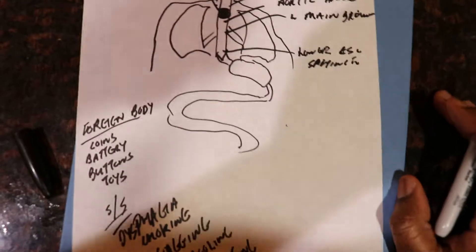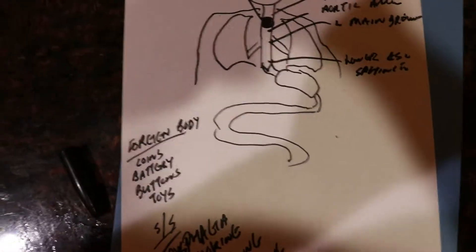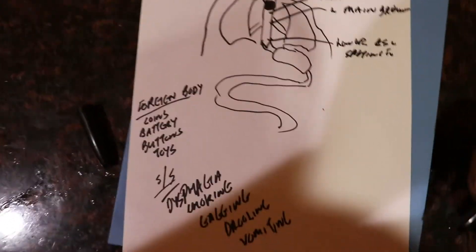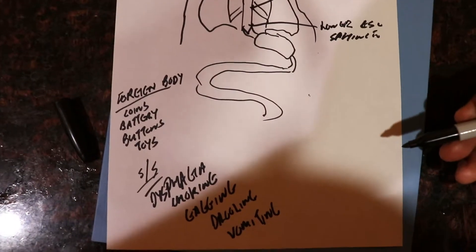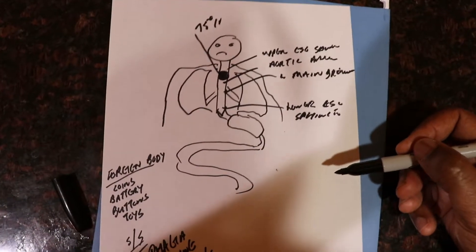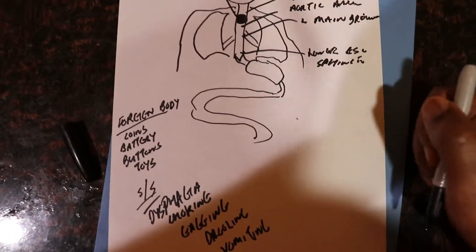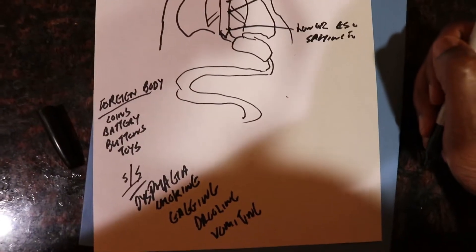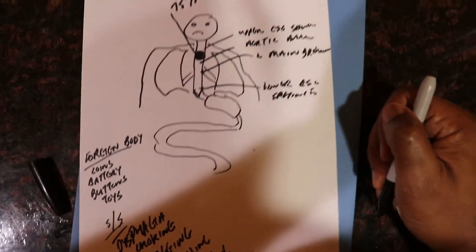Seventy-five percent of foreign bodies in this context are going to be a coin. The best way to catch this is an x-ray — you want AP and lateral views. In this case I just did a single AP chest view and I saw it, but you should always get a lateral view.